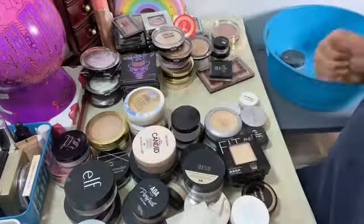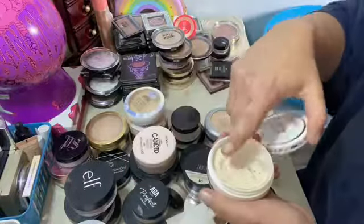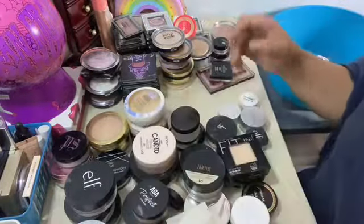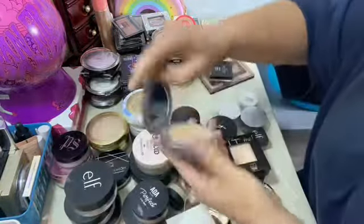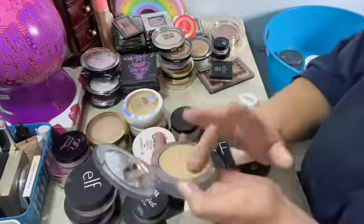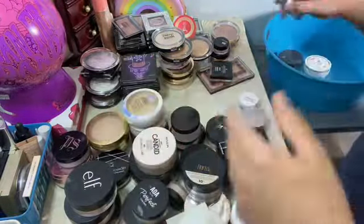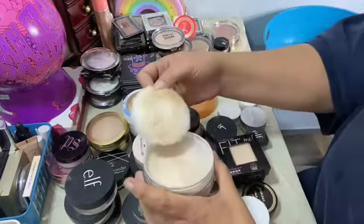This is the Believe one from the dollar store — it's still good. This one is fairly new, yeah the texture's still good. This one is almost gone so I'm going to put this over here for a project pan type thing. This is the Pure one, it feels good.